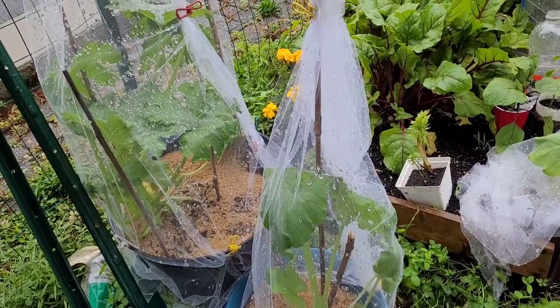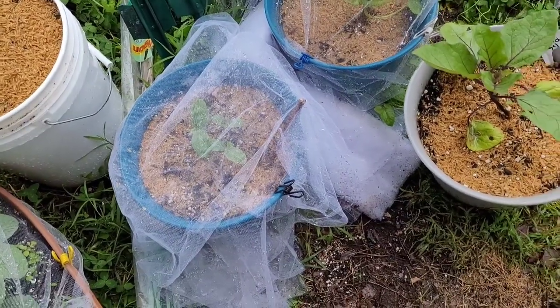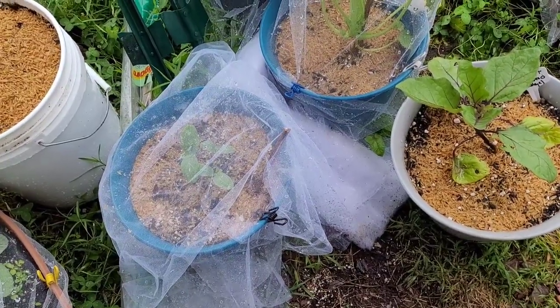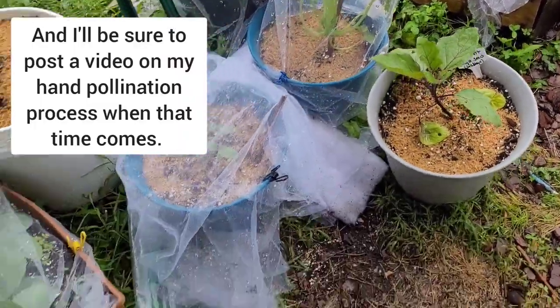I can also self-pollinate all three of these — this straight eight in particular does not need more than one cucumber plant. I can use the pollen from the same plant to fertilize the flowers, so I should be fine in that regard. There are also the cabbage plants that I've protected.